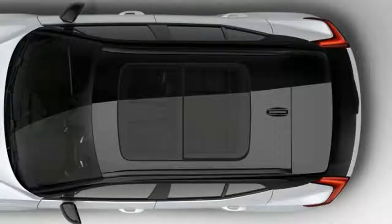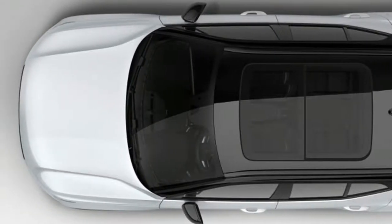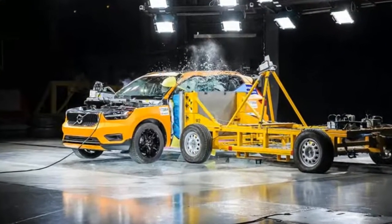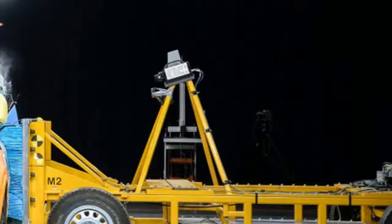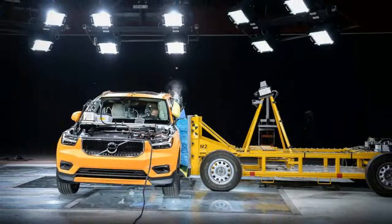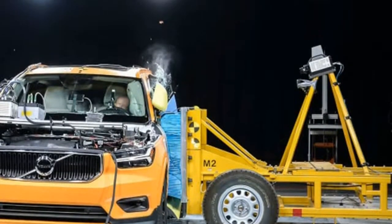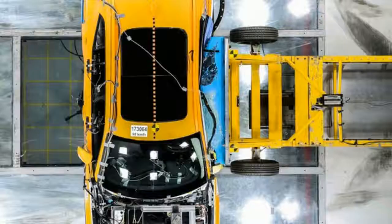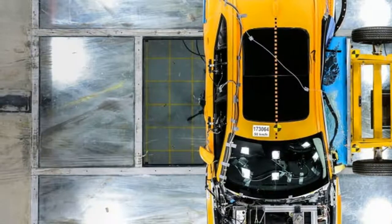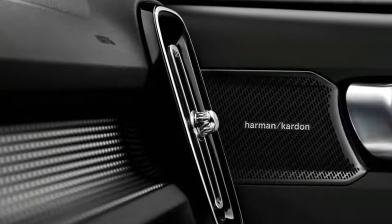Care by Volvo — what a smart idea. Take the things people hate about purchasing and owning a car and streamline or eliminate them. Under the program, you pay a flat fee that covers the cost of the car, insurance, and maintenance. There's no negotiation, and the process starts with an online order. Volvo compares the Care program to mobile phone plans, which have their own pitfalls but are generally easier to comprehend than planning how to pay for all the things associated with cars.